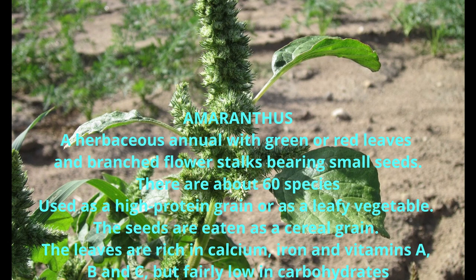The leaves are rich in calcium, iron, and vitamins A, B, and C, but fairly low in carbohydrates.